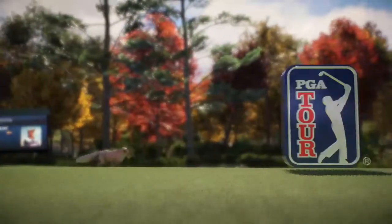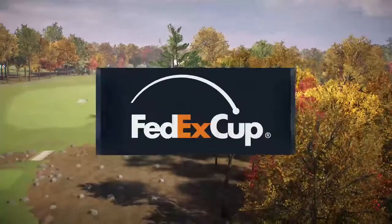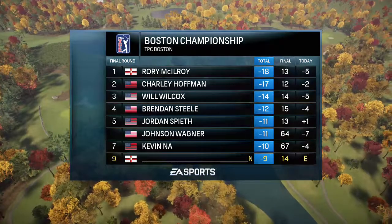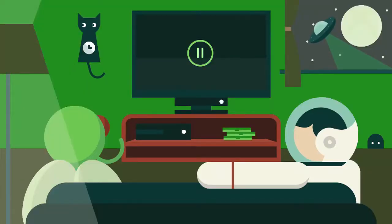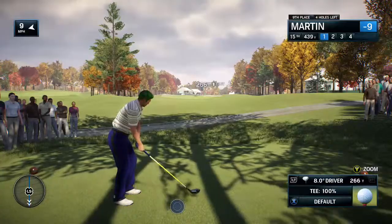EA Sports and the PGA Tour proudly present the season-long race for the FedEx Cup. Today it's live final round coverage of the Boston Championship. Settled over 21 yards on this par-4. Uphill, you can see everything that you have to avoid on the green.